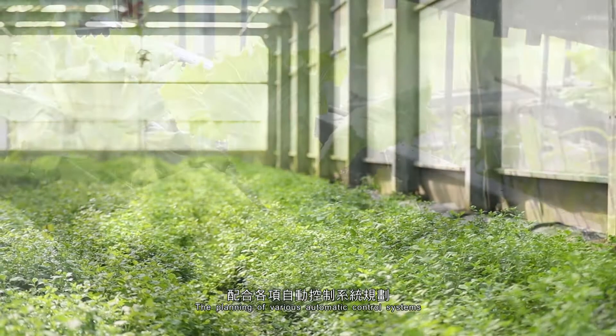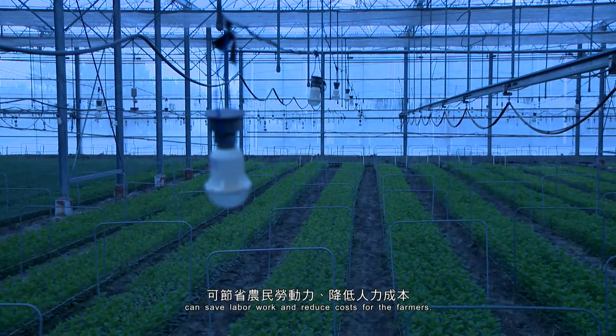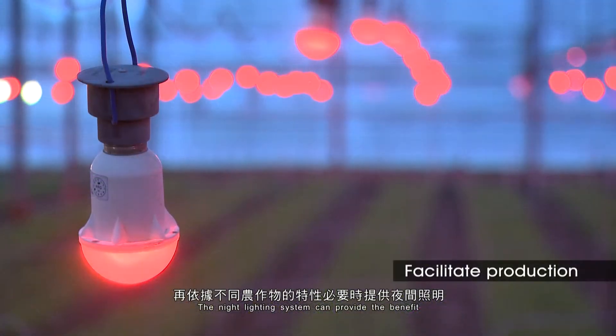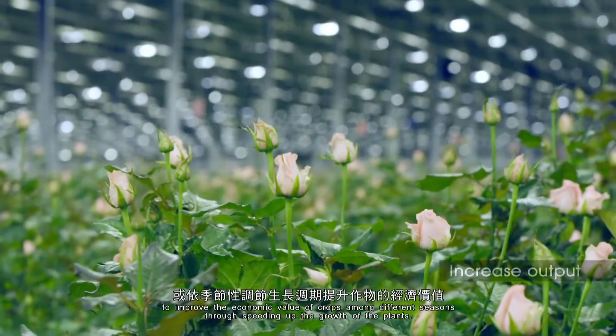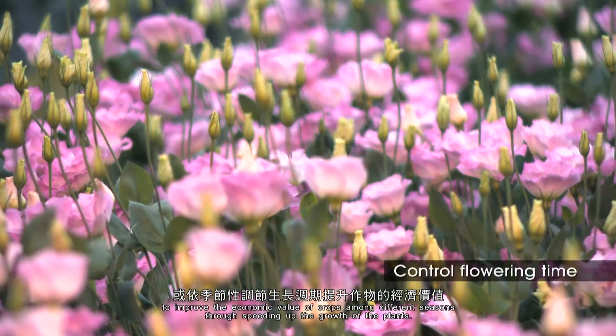The planning of various automatic control systems can save labour work and reduce costs for the farmers. The night lighting system can provide the benefit of increasing output and controlling the growth cycle to improve the economic value of crops among different seasons through speeding up the growth of the plants.